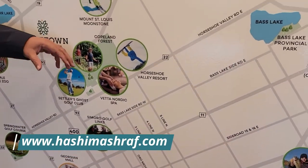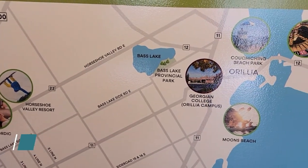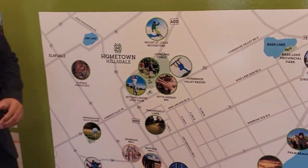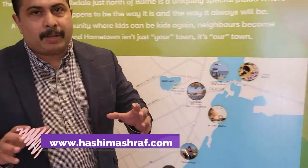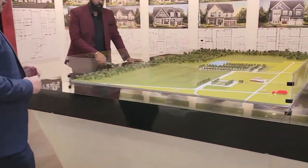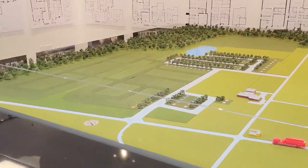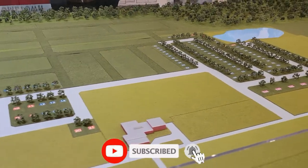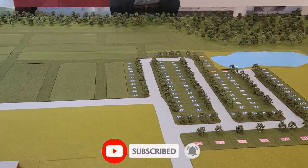This is one of the biggest projects developed by one of the well-known developers for detach projects. I can show you the master plan of this project and how it is coming up. If you look at this location, this master plan covers around 450 detach homes.